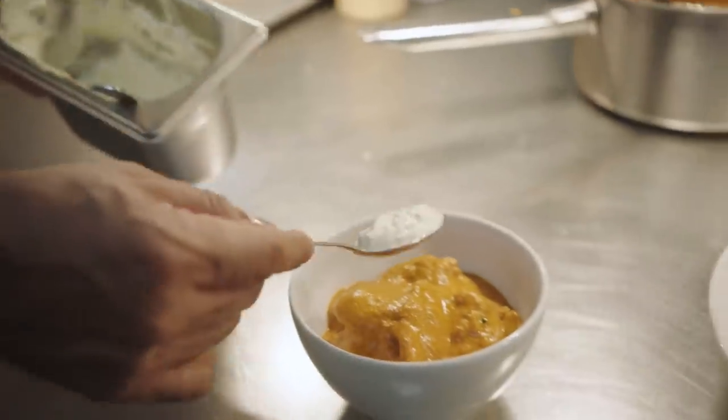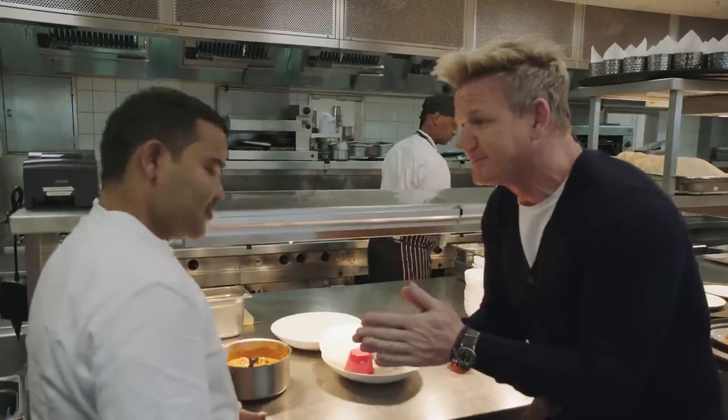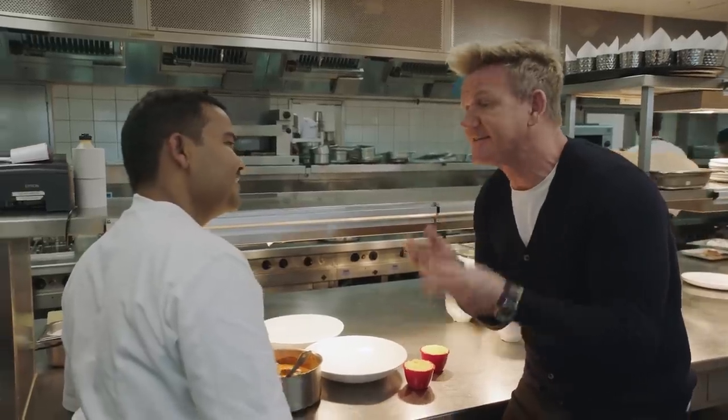Another big hit for lunch and dinner has to be the butter chicken, and it's all down to this talented man. Chef, good to see you. Good to see you, man. Everywhere I go, from London, New York, Paris, everyone wants the butter chicken. You've created a phenomenon with this butter chicken.